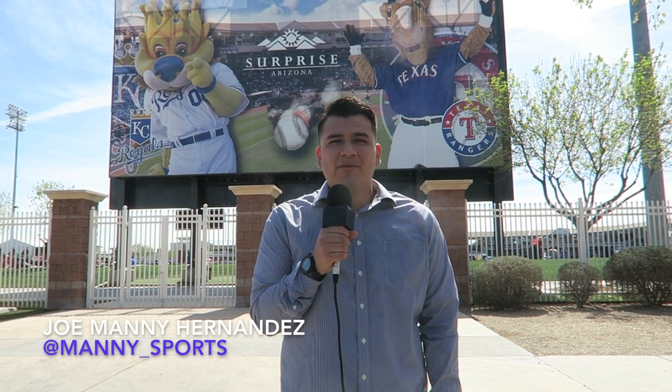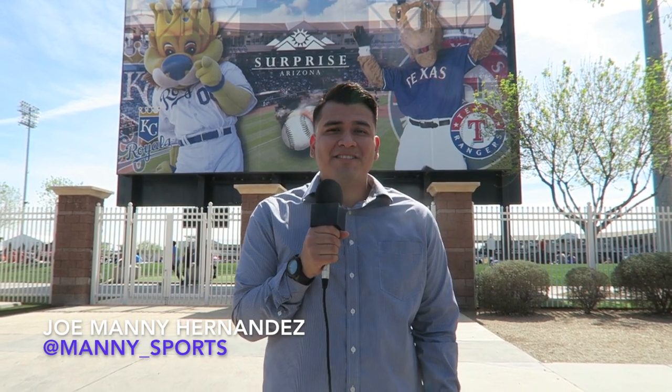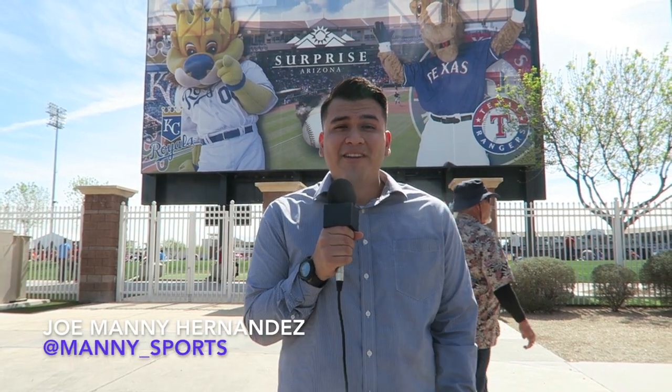What's up everyone? It's Joe Hernandez from AroundTheBallparks.com and today we have our second day of spring training. This time we're seeing the hometown team, Arizona Diamondbacks, take on the Kansas City Royals at Surprise Stadium. We had a lot of fun at Goodyear Ballpark last night, but we want to see what Surprise has to offer for us today.